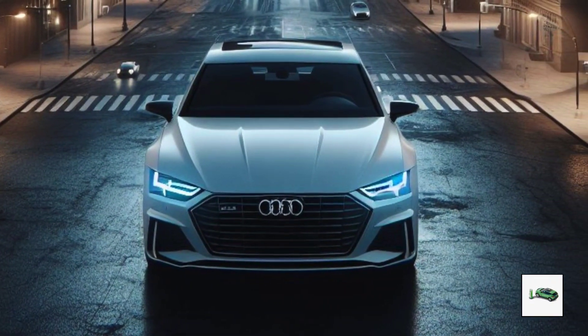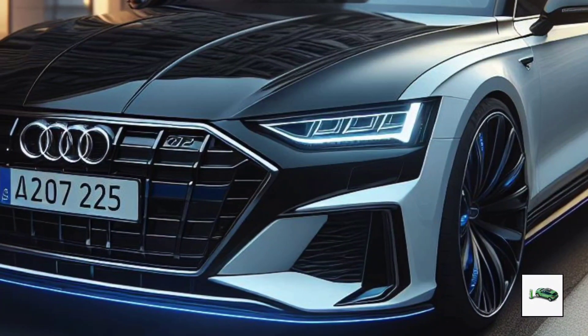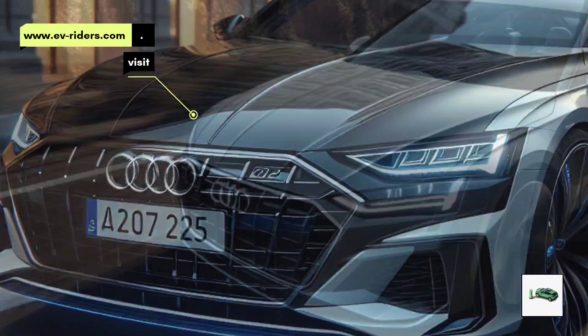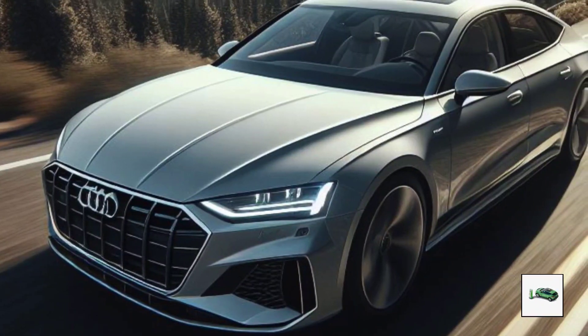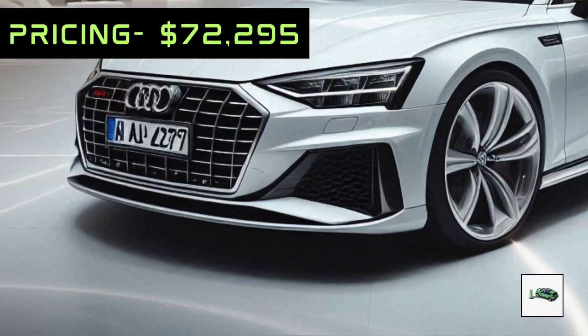It is anticipated that Audi will launch the A7 sedan first, then the Avant. Aside from the wagon's additional cargo capacity at the back, the two should have similar cabin arrangements.